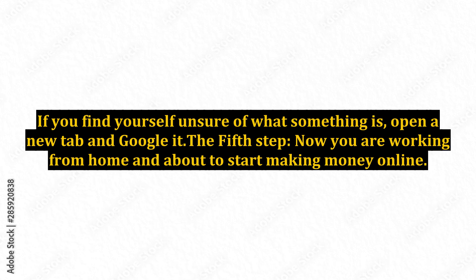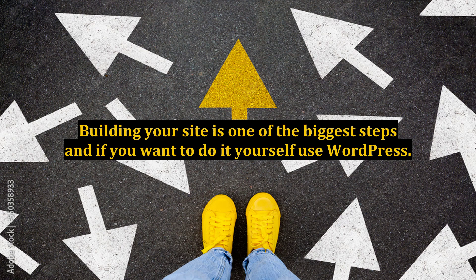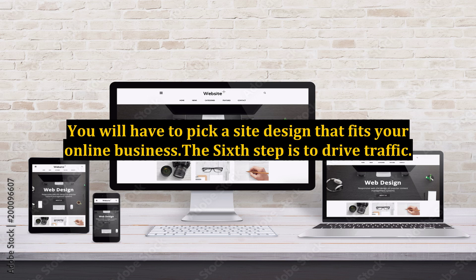The fifth step — now you are working from home and about to start making money online. Building your site is one of the biggest steps, and if you want to do it yourself, use WordPress. You will have to pick a site design that fits your online business.